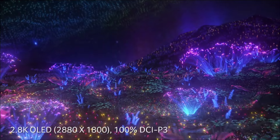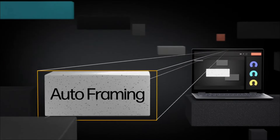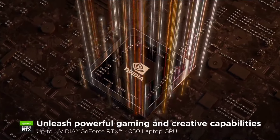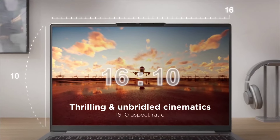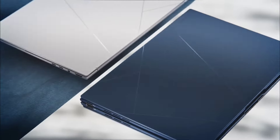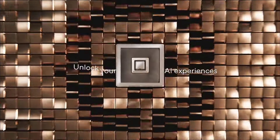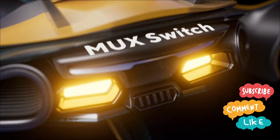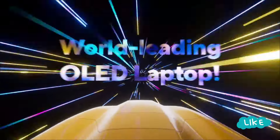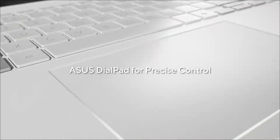Hello everyone! In this video we are diving into the world of OLED display laptops, known for their vibrant colors and deep blacks. Specifically, we will be exploring the best and cheapest OLED display laptops that you can buy in 2024 and 2025. These laptops offer a premium viewing experience without breaking the bank. Stick to the video till the end and let me know in the comment section which laptop you liked the most.